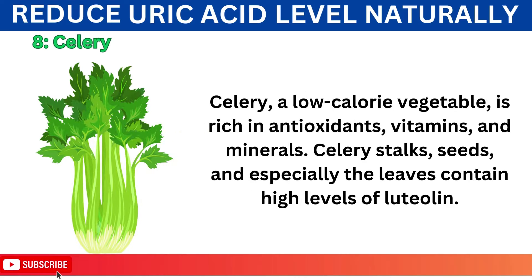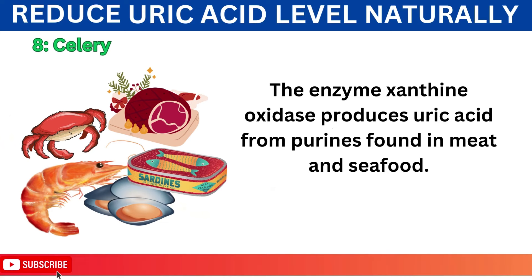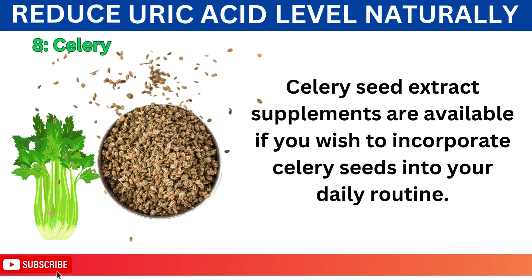Number 8: Celery. A low-calorie vegetable, celery is rich in antioxidants, vitamins, and minerals. Celery stalks, seeds, and especially the leaves contain high levels of luteolin, a flavonoid with anti-inflammatory properties. By inhibiting xanthine oxidase, an enzyme involved in purine metabolism, luteolin may reduce uric acid levels — the same enzyme that produces uric acid from purines found in meat and seafood. Whether enjoyed raw in salads, blended into smoothies, or as part of cooked dishes, celery is a versatile ingredient. Celery seed extract supplements are also available.